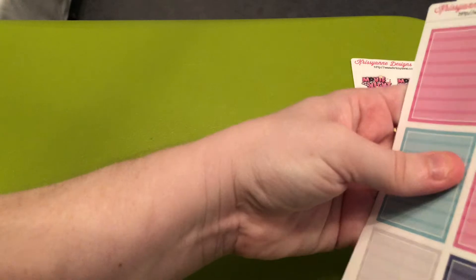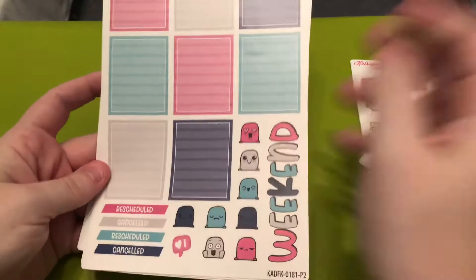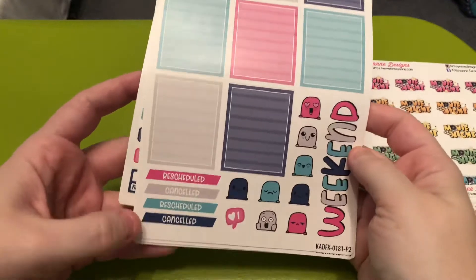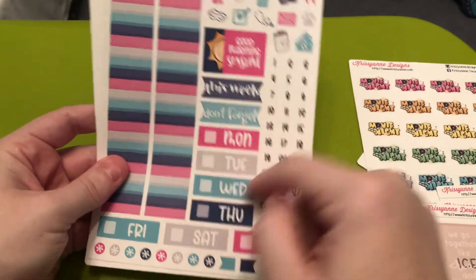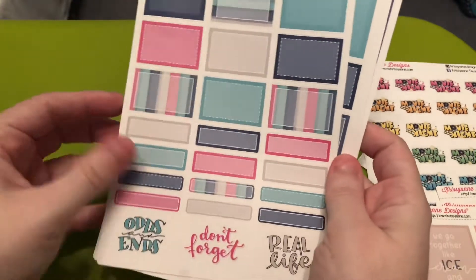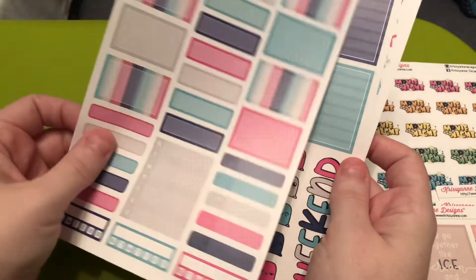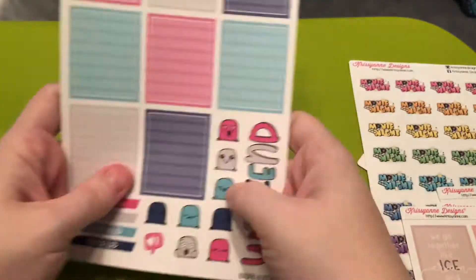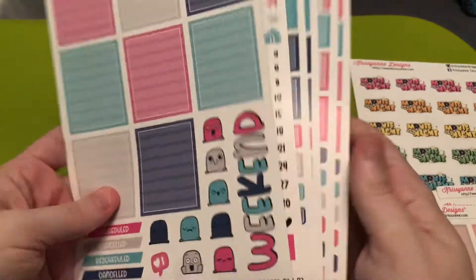In my April kit lineup you'll see the sheet that comes from the celebrations collection. The next kit has been on my wish list for a while — this is the July Stripes. It's really cute. You have the full boxes, the Steve's, the weekend banner, rescheduled and canceled, the washi, the functional icons, good morning. I love these colors and I actually have this on my wish list again to get in the future because I just love these two colors together in particular. I'll be using this kit in July, I believe.